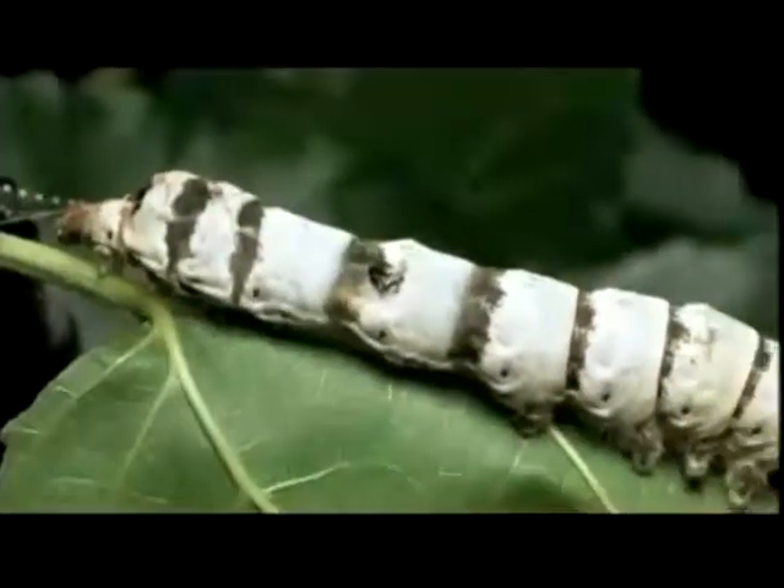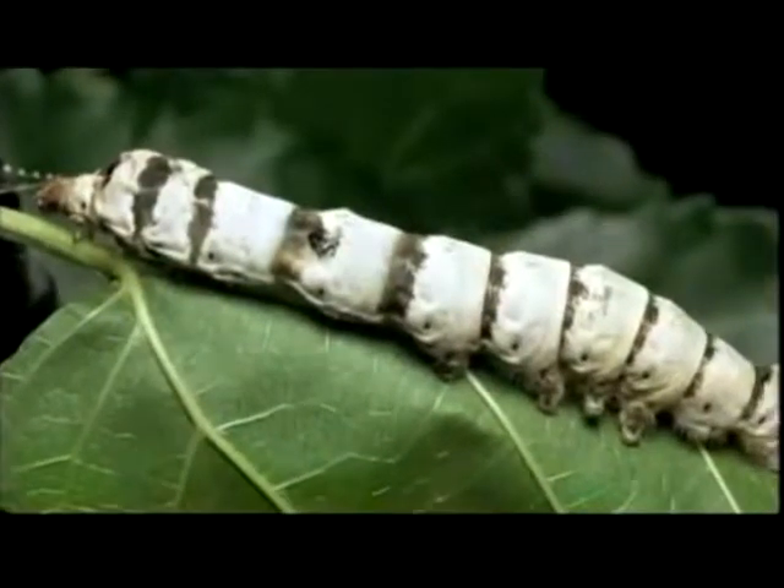The silkworms eat until they've stored enough energy to wrap themselves in cocoons. After eight or nine days, the cocoons are ready for the silk-making process to begin.